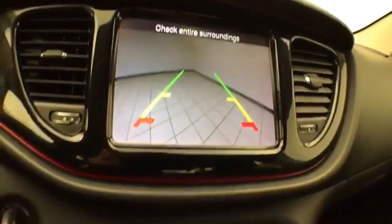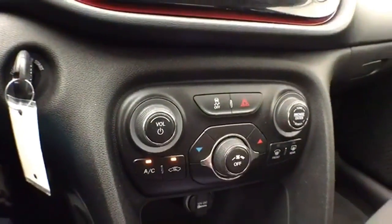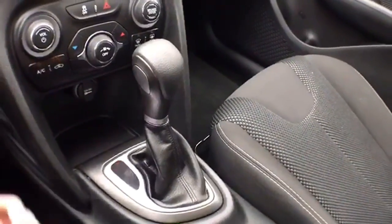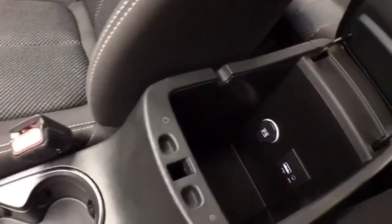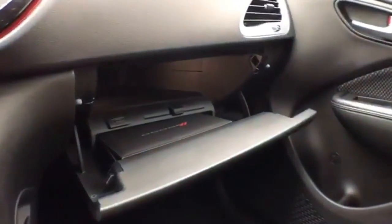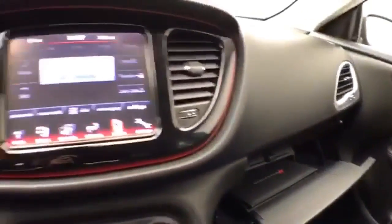That is also where the backup camera display is shown. Hard keys below for the things you use most often. Six-speed automatic transmission with manual shift capability. Lots of storage space in the armrest with USB and auxiliary input, allowing you to connect mobile media devices. And a large glove box with all the owner's materials inside.